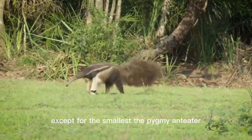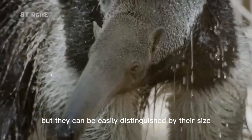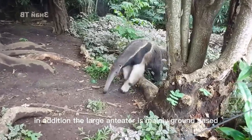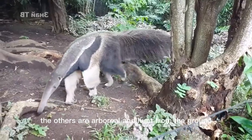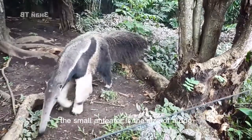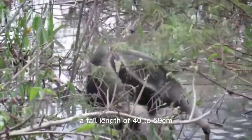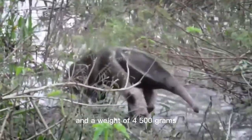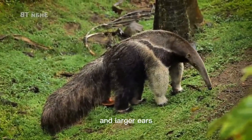Except for the smallest — the pygmy anteater — all three species have a long mouth, but they can be easily distinguished by their size. The large anteater is mainly ground-based, while the others are arboreal and also hunt from the ground. The small anteater is the size of a dog, with a body length of 53 to 88 cm, a tail length of 40 to 59 cm, and a weight of 4,500 g. They have shorter fur compared to large anteaters, and larger ears.